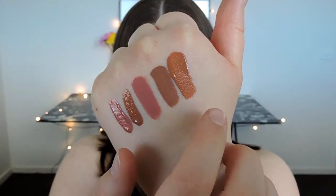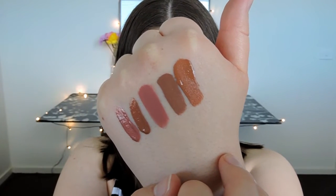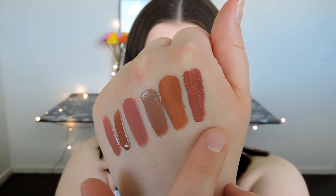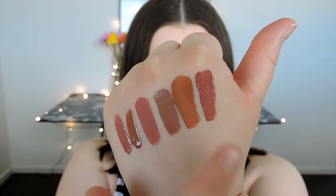Next up we have Exposed, which is one that my sister actually bought me for my birthday — it's kind of like a camel, peachy-brown nude. It's really pretty. Next up we have Candy K — so that is Candy K there. You can see that it is quite a deep pink, and if you compare it to Coco K you can definitely see a difference — that one is definitely darker. Next up we have Dolce K. I have not been disappointed with a single one. They're all so beautiful and the formula is incredible.